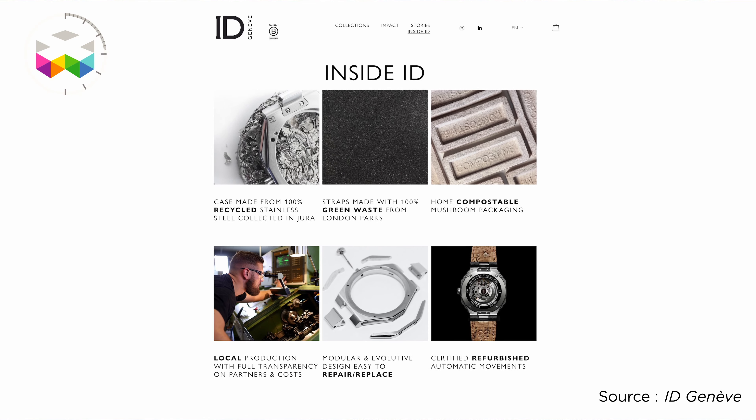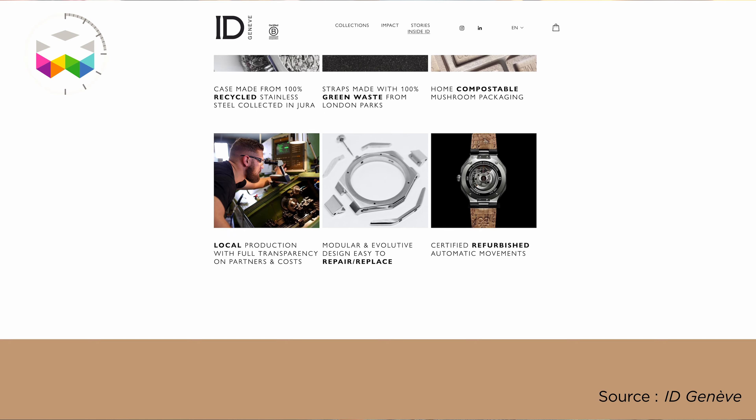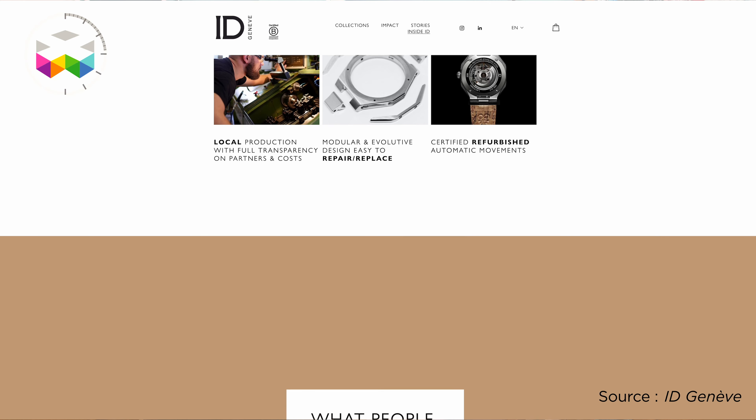You are very transparent about it — you put it directly on the dial, and on your website everything is transparent: where you source things and so forth. That's a bit different from what we're used to in this industry. How is this perceived? For us it's super important to be transparent, as you can see on the website, to have the possibility to influence the industry in general.